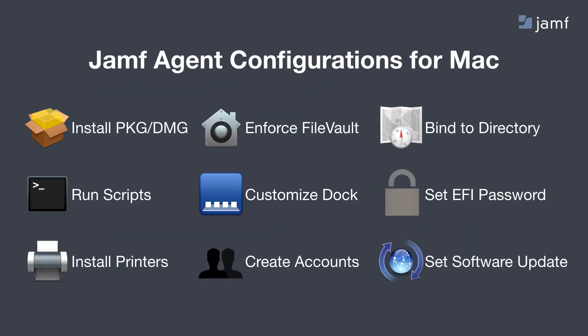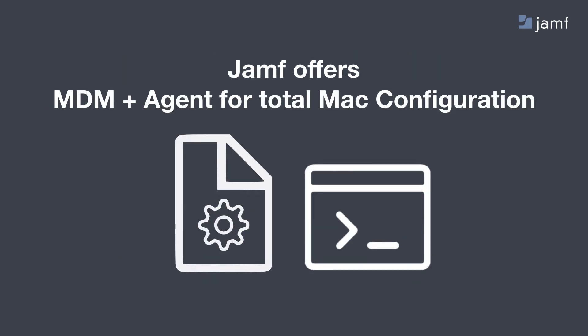Here's a list of everything the Jamf agent is capable of doing: installing package files, enforcing FileVault and escrowing those encryption keys back into your server so you have them all in one central location, binding Macs to a directory service like Active Directory, running any terminal command as a script, setting the firmware password, installing printer drivers, and modifying local user accounts. If you want to remove admin rights from all of your users, you can do that. Or if you want to grant admin rights, you can do that as well. Combined, the MDM framework and the Jamf agent sitting side by side offer complete Mac management.